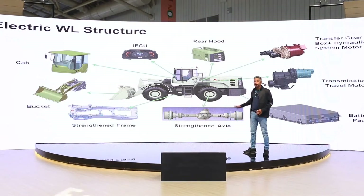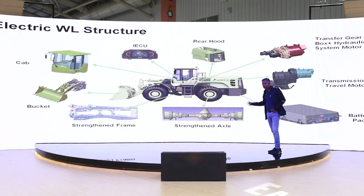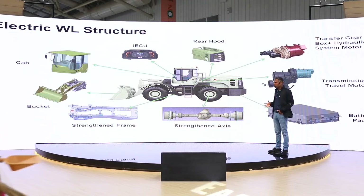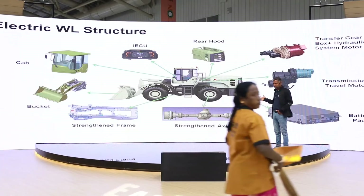This is the wheel loader structure — we made it very simple. Instead of an engine, there is a battery pack as well as motors fitted to power the machine for both propulsion as well as hydraulics.